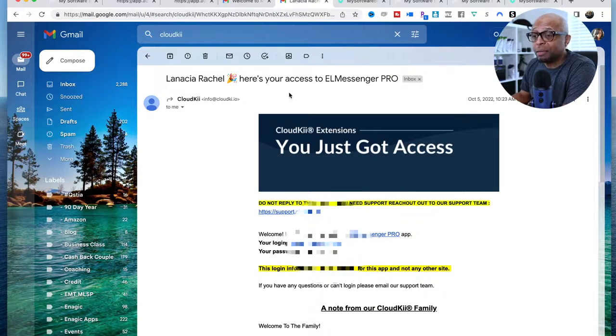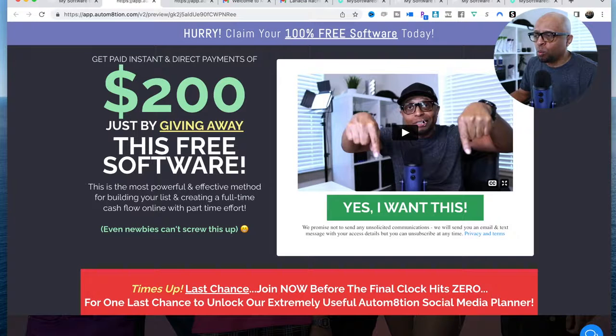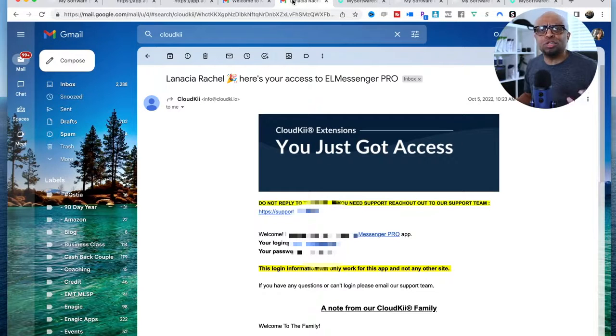For people that also want the Facebook software, which is killer — hands-free, it's going to help you crush it on Facebook and put you in front of targeted people — you're also going to get another email. It's going to have your access to the software, which is called L Messenger Pro. You're going to get two emails — one for access to your My Software Business account, and another email giving you free access to L Messenger Pro Basic, which has that feature of connecting with people in targeted groups on Facebook. Be sure to watch the demo video on this page.